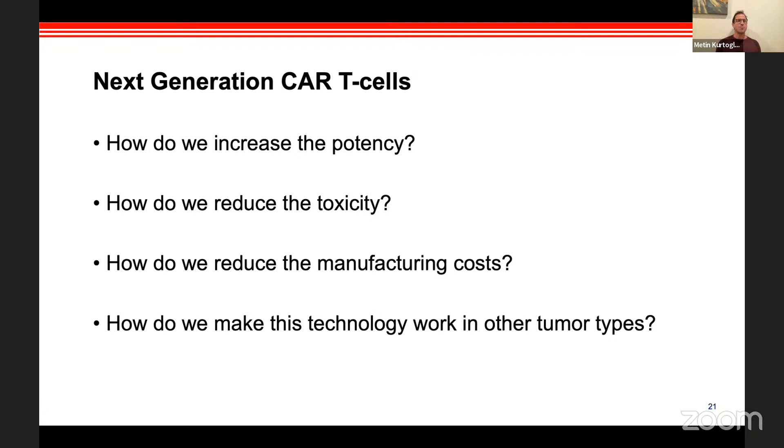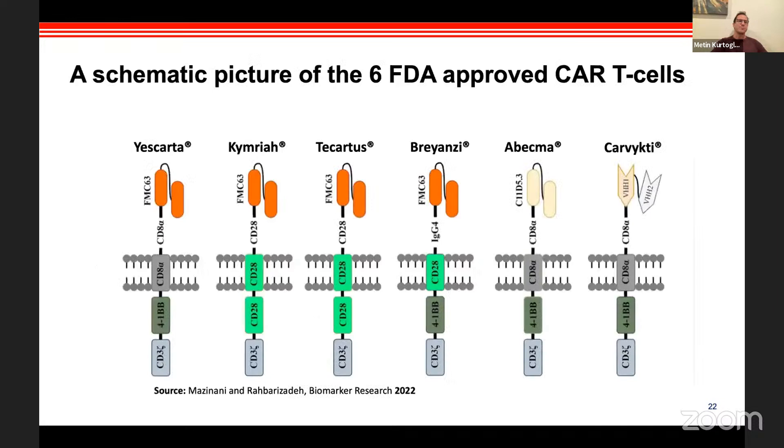So what is the next generation of CAR T-cells working on? There is a lot to do: increase potency, reduce toxicity, and reduce manufacturing costs. For the rest of the talk, I'll touch on the first three areas. The last point — manufacturing for solid tumors — is really a seminar by itself.